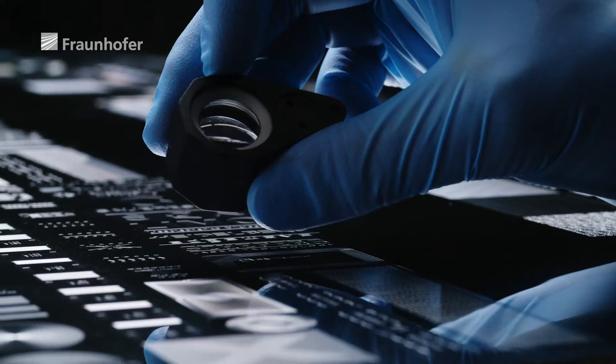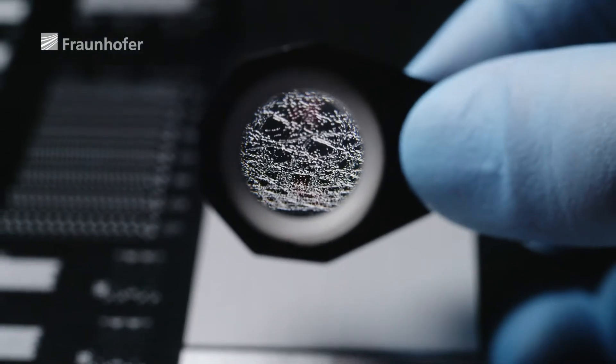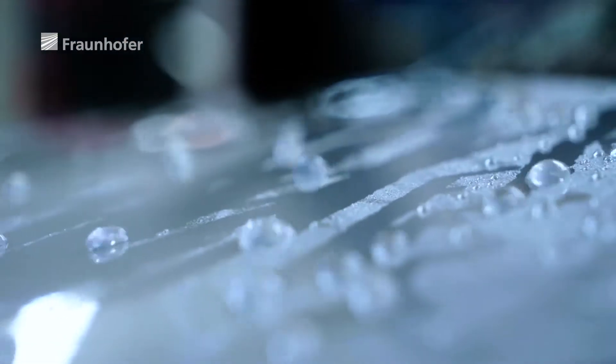There's more to surfaces than meets the eye. Science is constantly coming up with new ways of creating functionalized textures. These micro or even nanostructured surfaces endow materials with innovative properties.